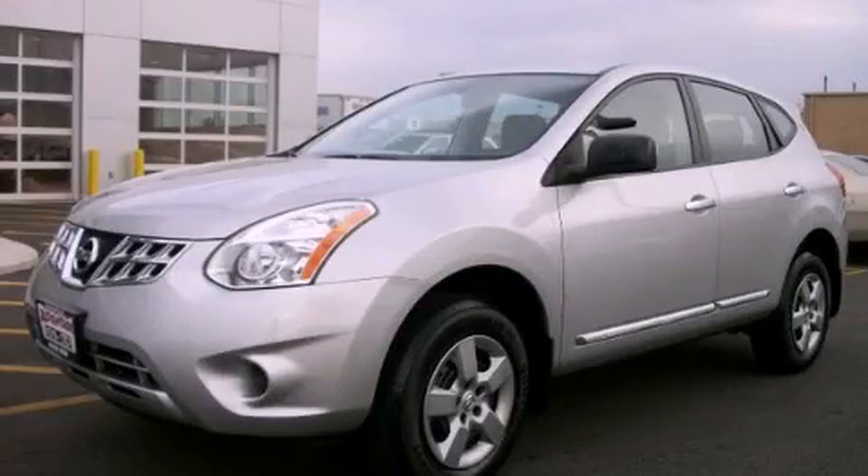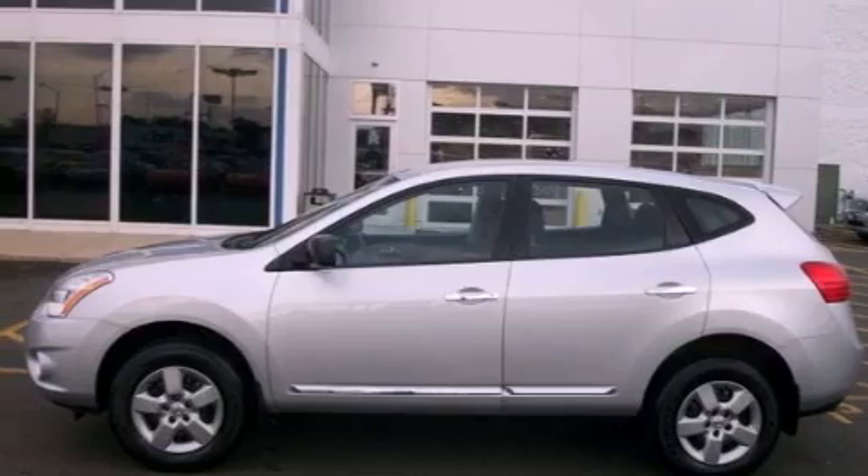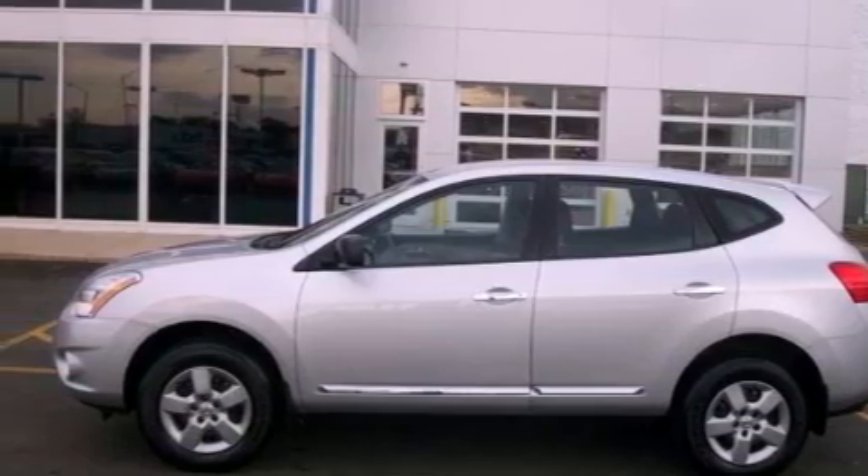This is a 2011 Nissan Rogue. Plenty of space for what you need. It has a 2.5-liter four-cylinder engine and an automatic transmission.